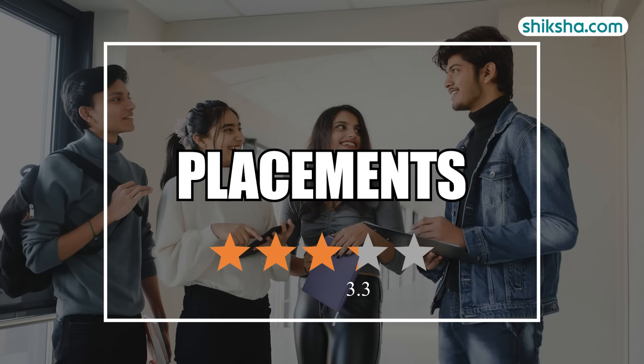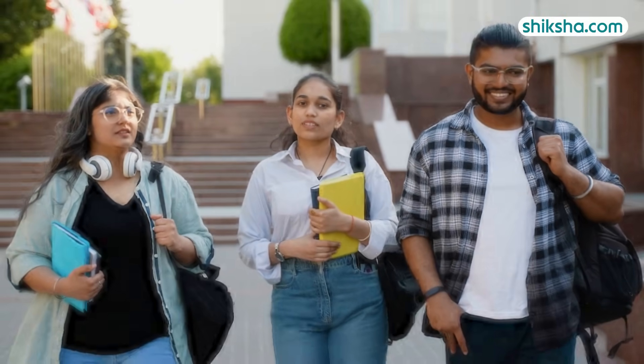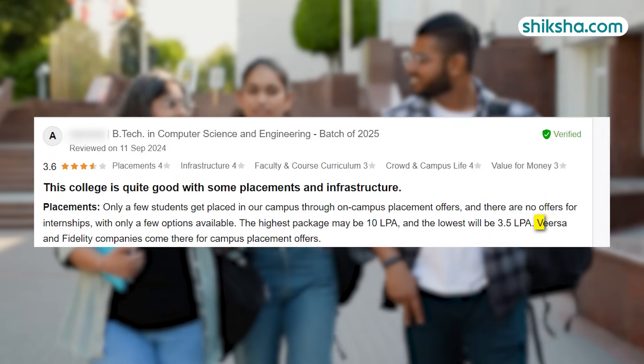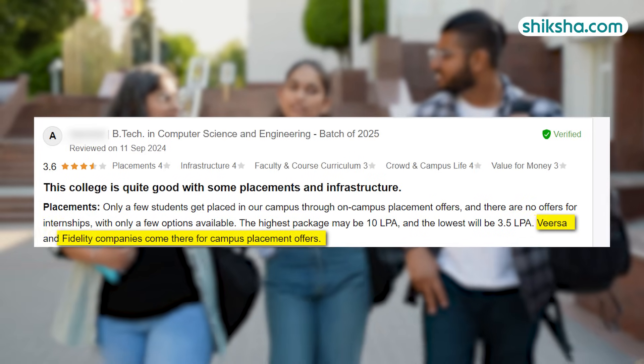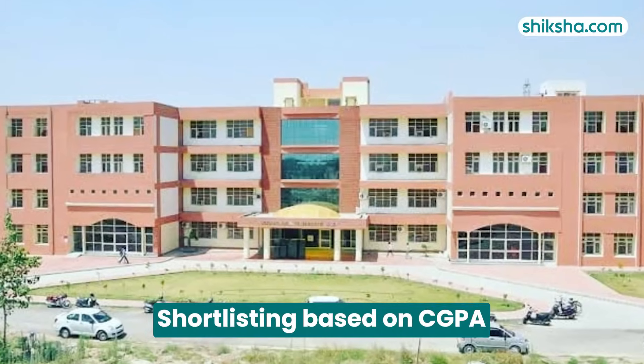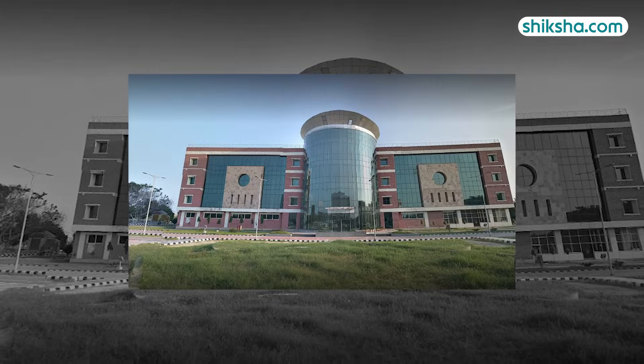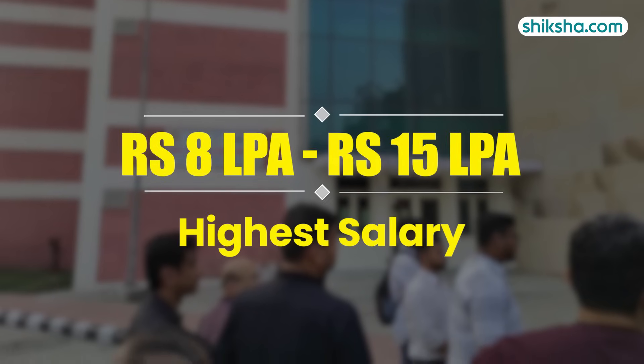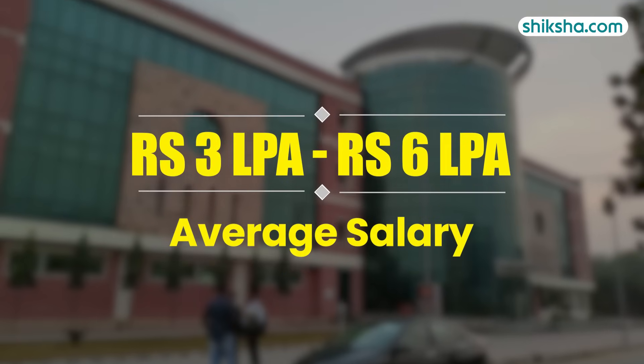Placements have been rated 3.3 stars. According to student reviews, companies such as Punjab Chemical, Gujarat Chemical Ltd., Veersa, and Fidelity participated in the placement drive, shortlisting students based on their CGPA. Top roles offered included Software Developer and Web Developer. The highest salary package ranges between 8–15 lakh per annum, while the average package falls between 3–6 lakh per annum.